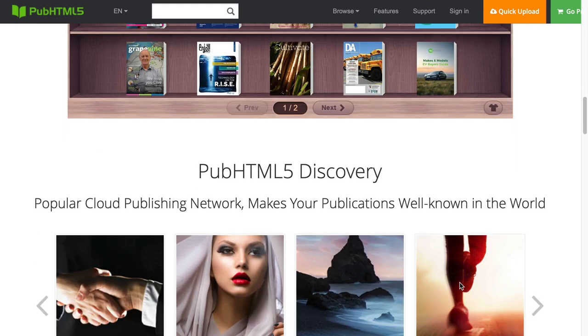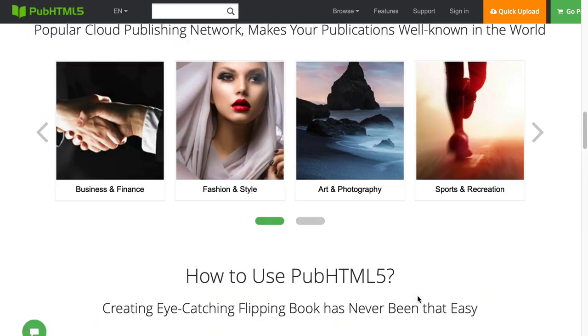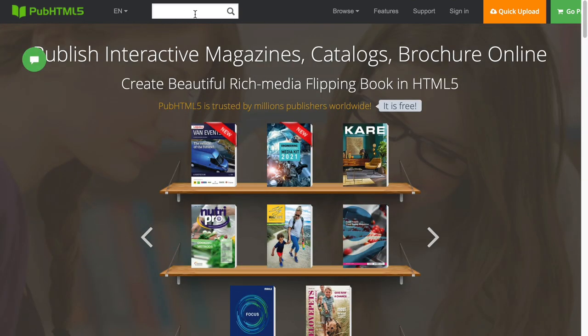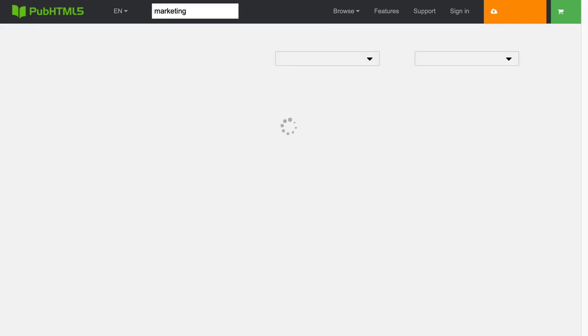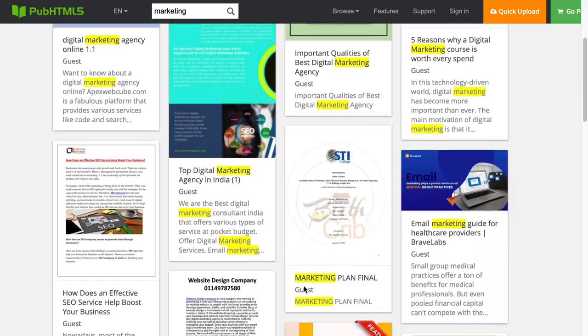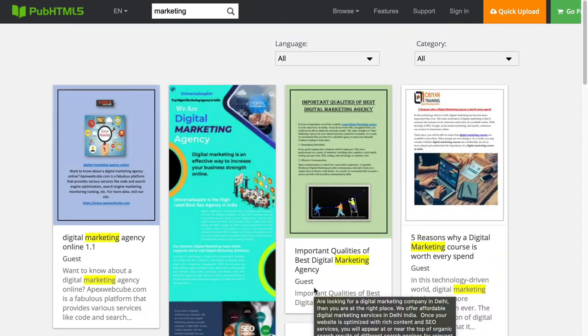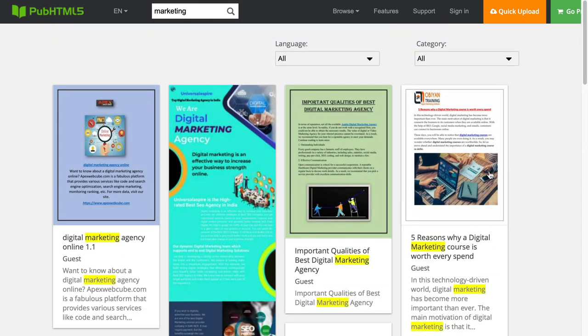In addition to allowing you to publish e-books or magazines, it also acts as a search engine. For example, if we type in something relevant — perhaps 'marketing' — we get back a whole heap of magazines or e-books that people have already published on the platform. These can contain links to your websites or affiliate links; however, do read the terms of service first to make sure they haven't changed.